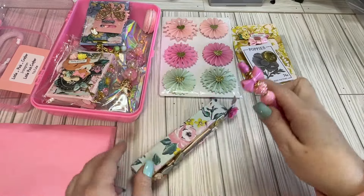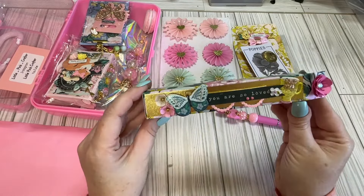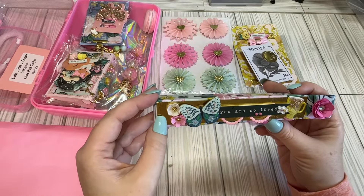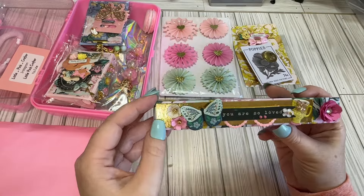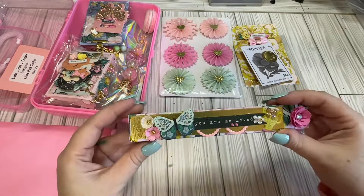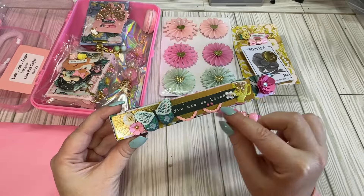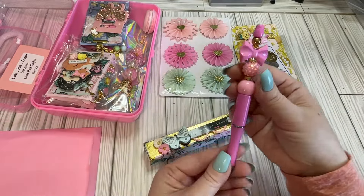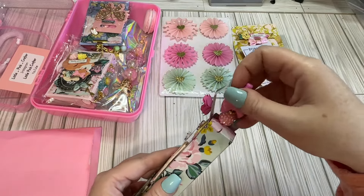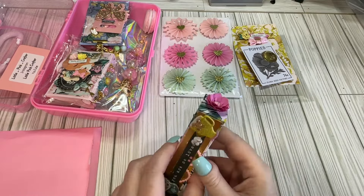She's got this beautiful little embellished pen box with that gold foiled paper. I love that it's got some line texture. Love her little flowers and the little pearl swag she's got going on here too. And a cute little pink pen with a flower on top.